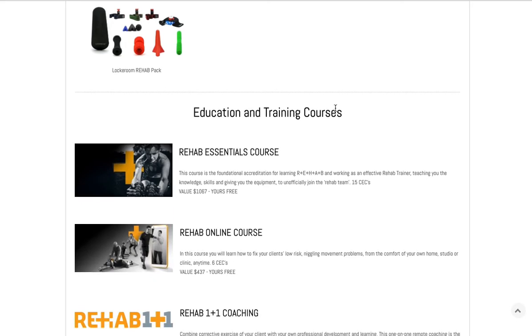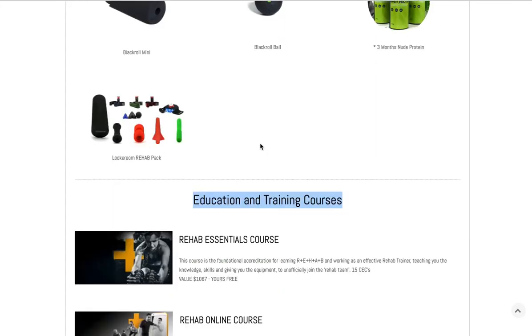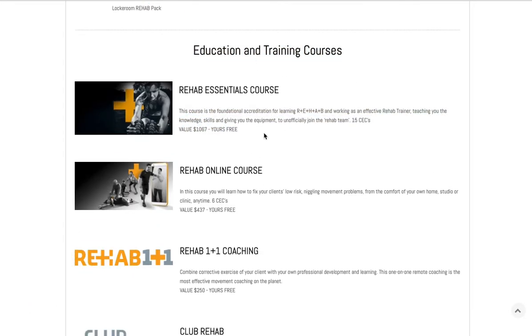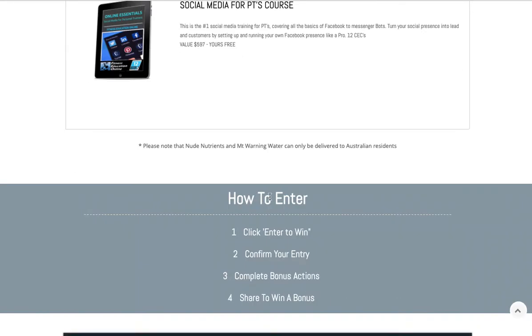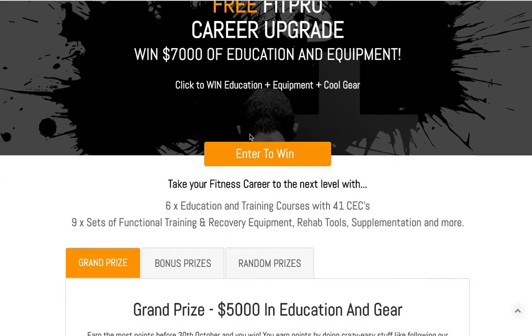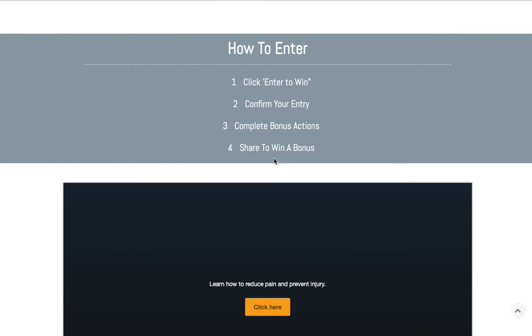For the education and training courses — are these free, are they included, or are they based on points? You might want to say how you win these things. The grand prize is obvious — earn the most points by October 30th — but I'm not sure how to win the others. If they're included on sign-up, I would say something like 'Enter now to unlock all of the awesome education and training for free.' Make sure you put that in there. The video is great — I would potentially move that further up the page or even into the header section.